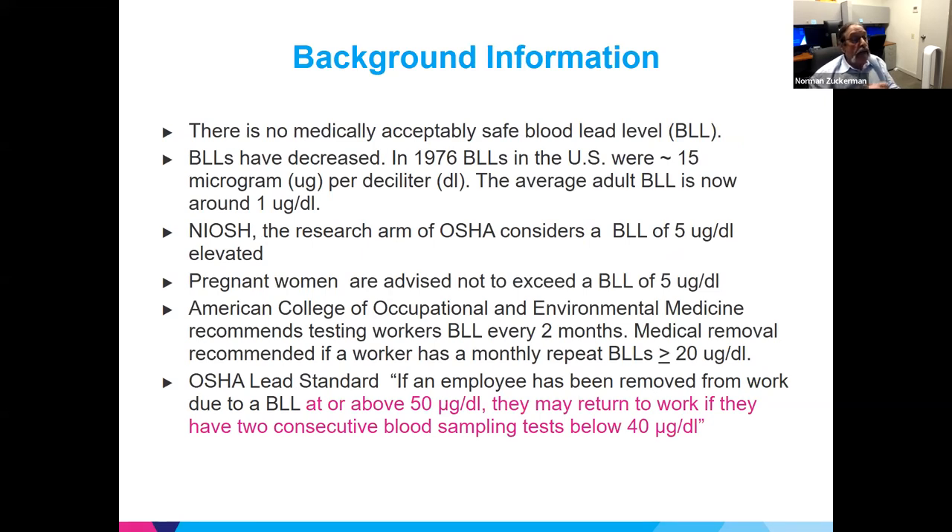There is no medically accepted safe blood lead level — none. We're not built to have or store lead, but it is in the environment. Blood lead levels have decreased since the 1970s; for adults in the U.S. they were around 15 micrograms per deciliter, whereas currently they are around 1 to 1.5 micrograms per deciliter.